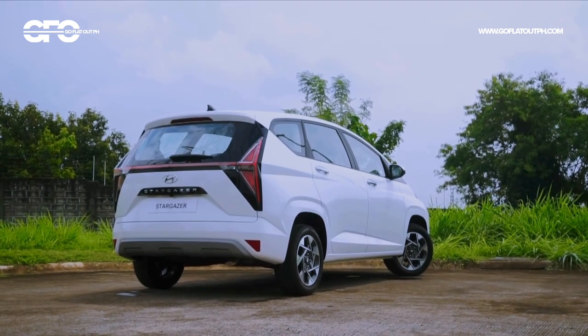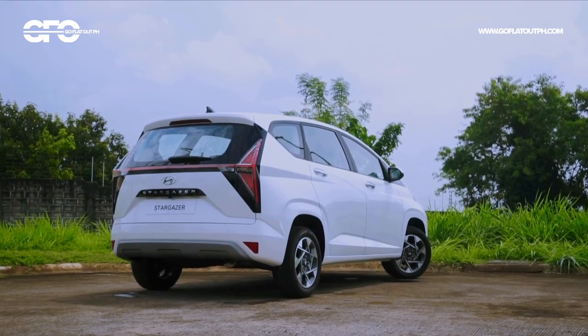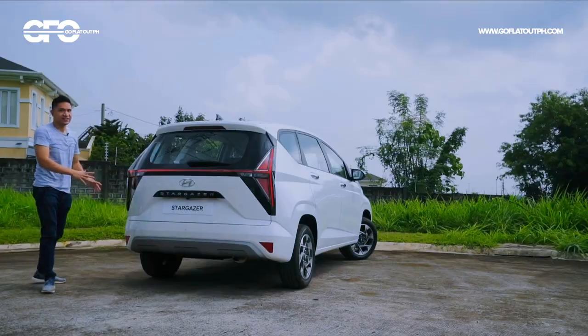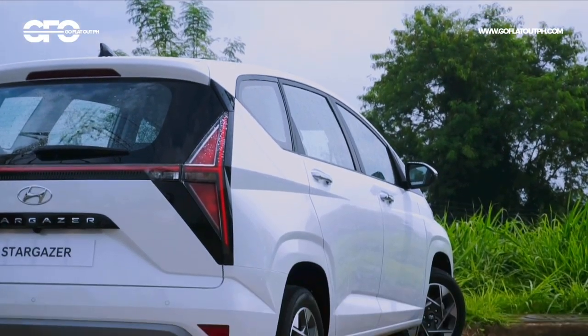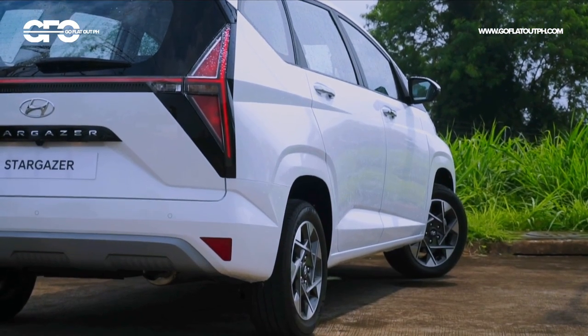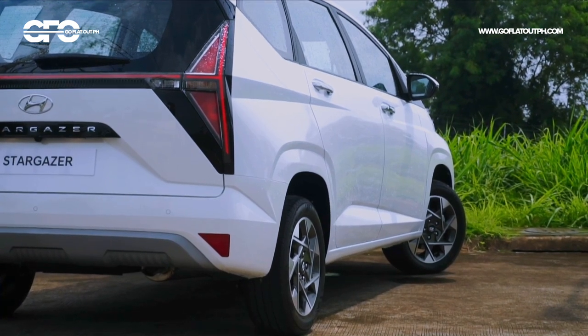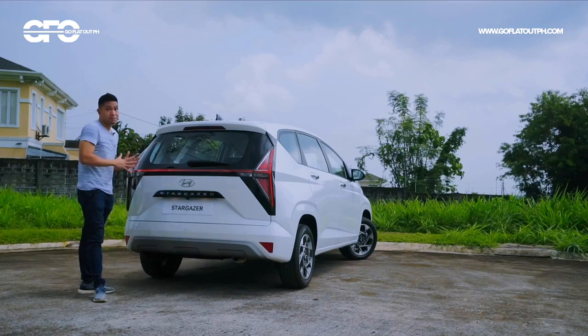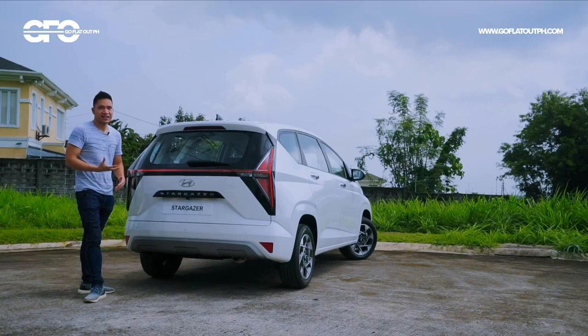The Stargazer nameplate is written on the tailgate, along with more of that satin silver faux skid plate effect. The Hyundai Stargazer really looks very futuristic and very modern, which is basically reflected when you go inside the car, as well as in its features and the way it drives. In my first impressions, I think it's setting the benchmark in the subcompact entry-level MPV segment.